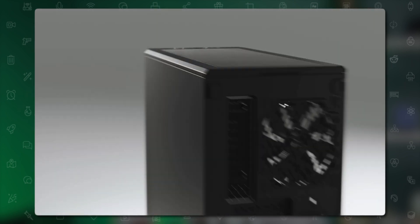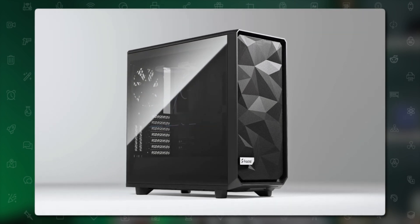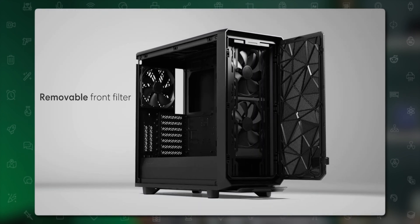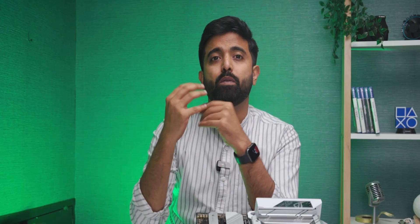Also consider buying an airflow-optimized case and commit to regular maintenance. Go for a slightly bigger case with good room for airflow. Key features to look for include a mesh front panel, support for more fans — preferably 140mm fans, which run slightly quieter with comparable CFM — and removable dust filters, which you will definitely need.